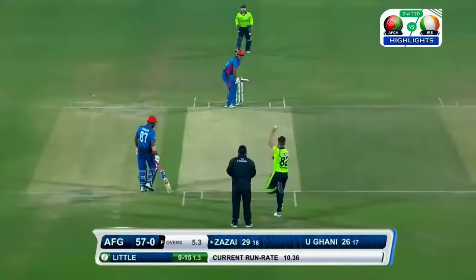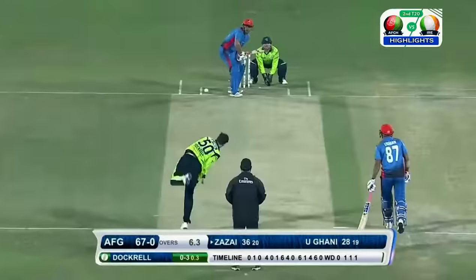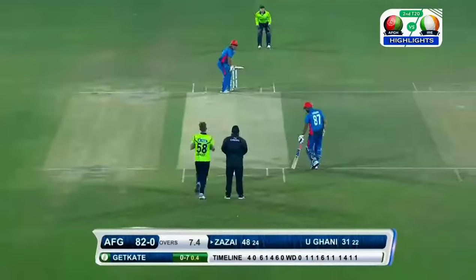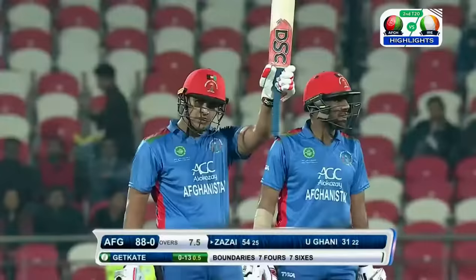Swings high and hard. Massive — huge six from Hazret Zazai. Swings hard and six runs. Here at the Rajiv Gandhi International Cricket Stadium.